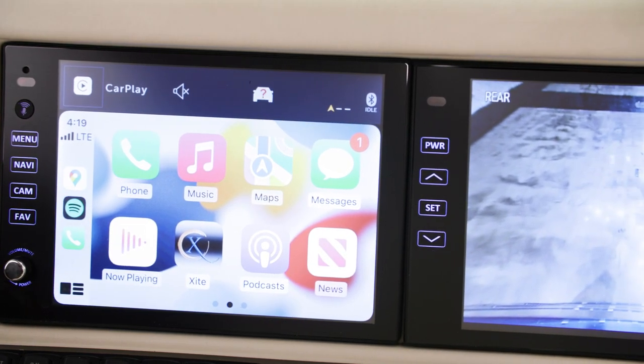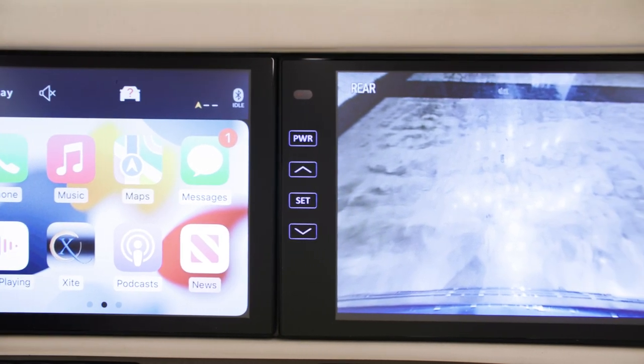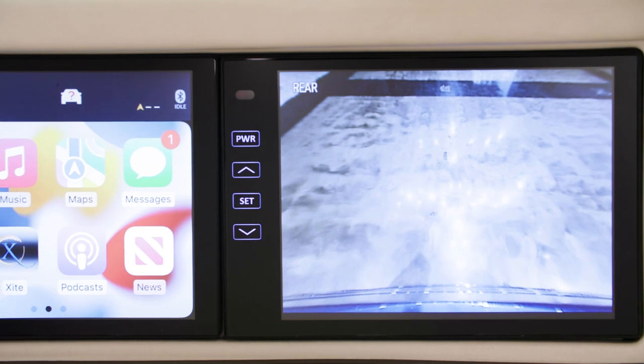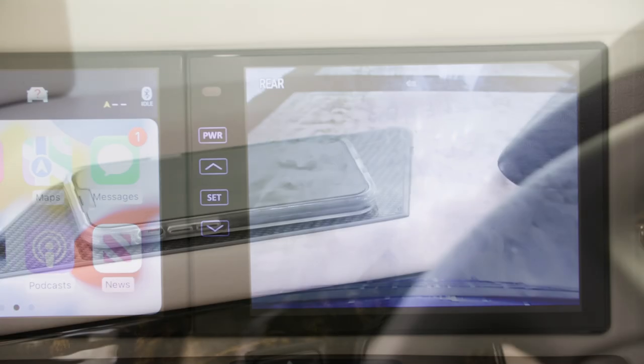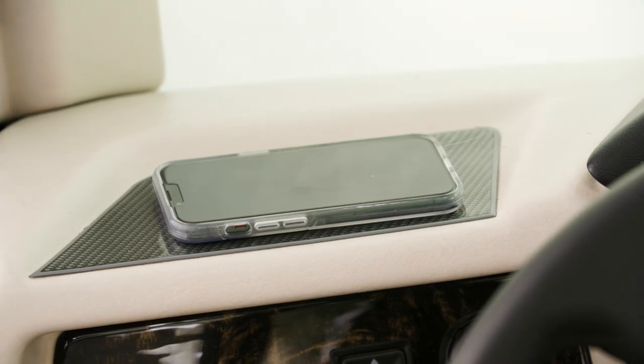An HD 360 camera system with predictive gridlines and Tri-View rear camera is installed for maximum safety when maneuvering your coach. Wireless charging mats are standard in this model to avoid lost or tangled cords.